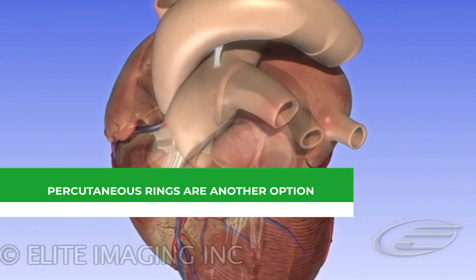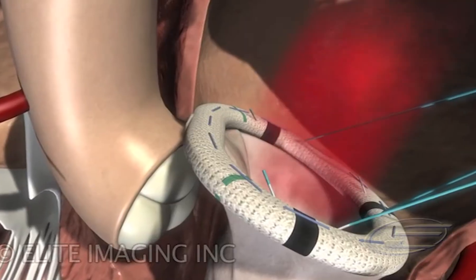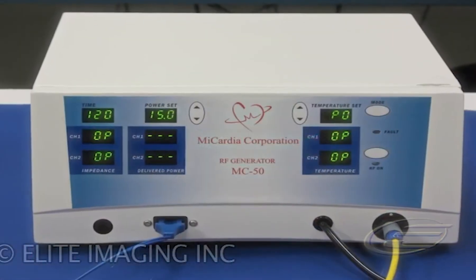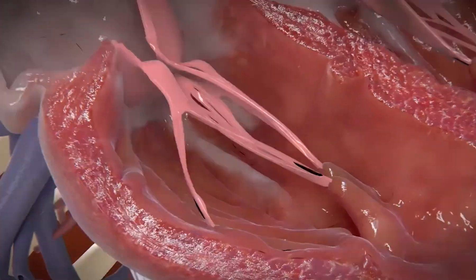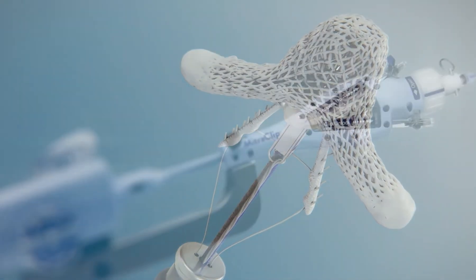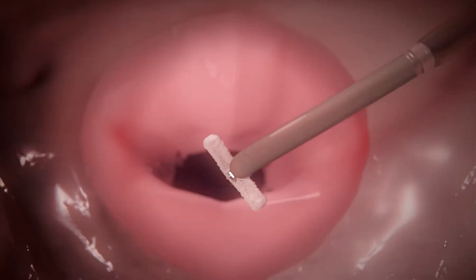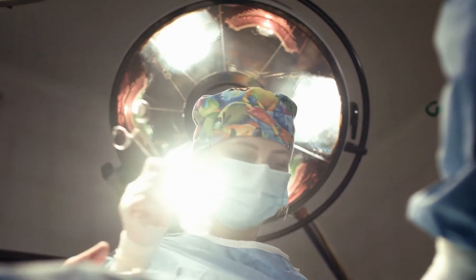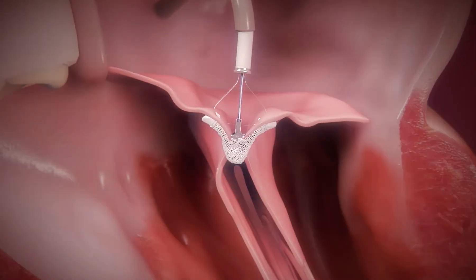Percutaneous rings are another option, where mitral valves can be repaired with rings implanted through the groin or neck veins to help the valve seal more tightly; currently they are only offered in clinical studies. Transcatheter mitral valve replacement, or TMVR, is yet another option, where a surgeon inserts a hollow catheter into your heart through a vein in your groin and the new valve is inserted and expanded directly into the failing mitral valve. The FDA has not yet approved this procedure for broad usage; four of these valves are currently being examined in clinical trials across the United States, according to Dr. Kapadia.